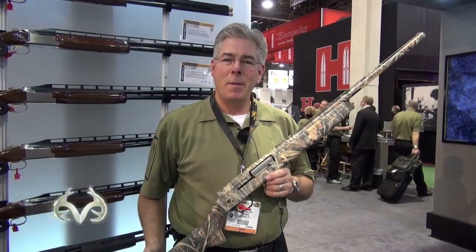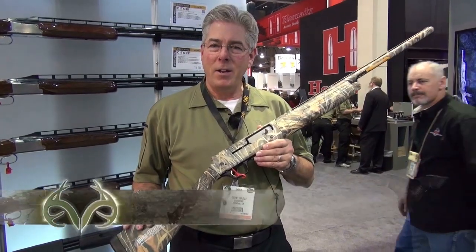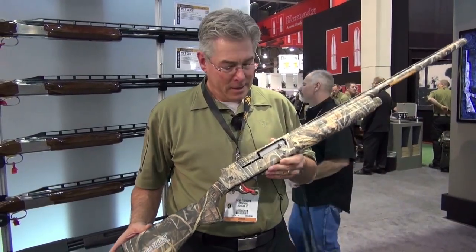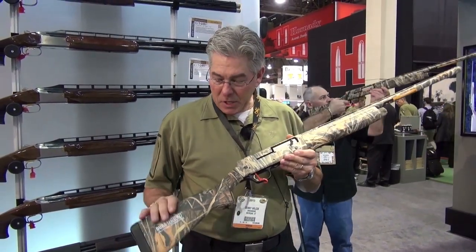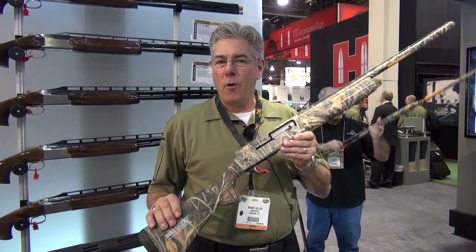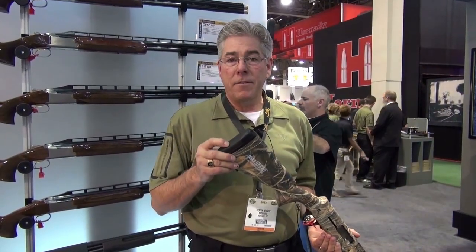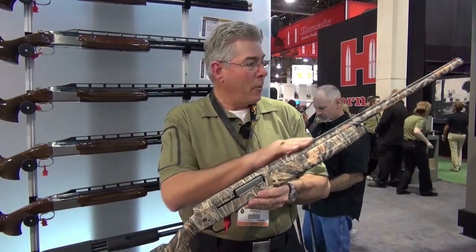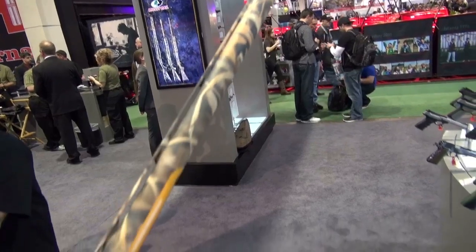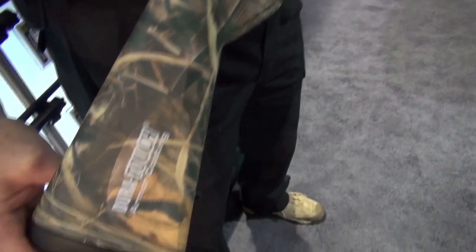Hi, I'm Denny Wilcox, the Browning Firearms Product Manager. I'm here to show you the shotgun you need for waterfowling this year. This is our brand new A5 12-gauge 3.5-inch. It comes in the great MAX4 camo pattern, is equipped with our Inflex recoil pad system, has a flat rib, and uses a recoil-operated system that handles everything from one-ounce field loads up to your heaviest three-and-a-half-inch shells.